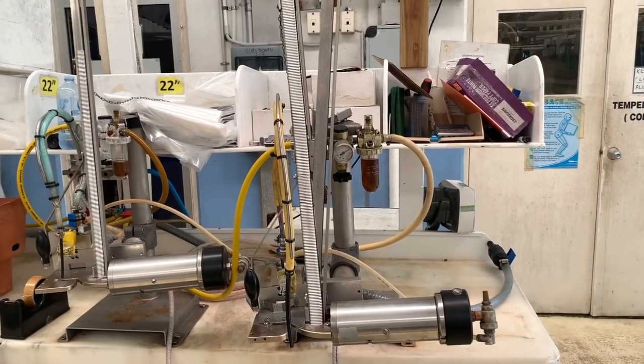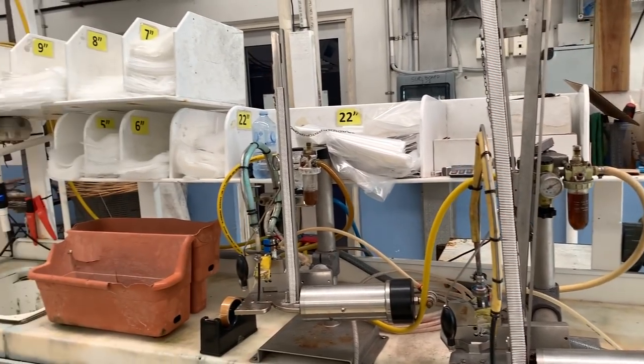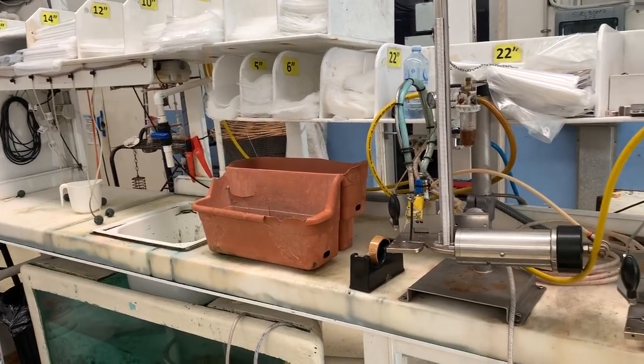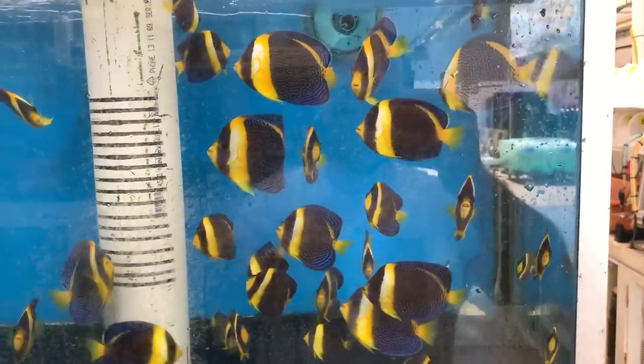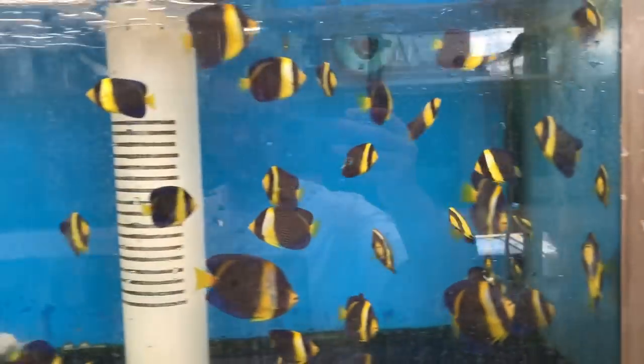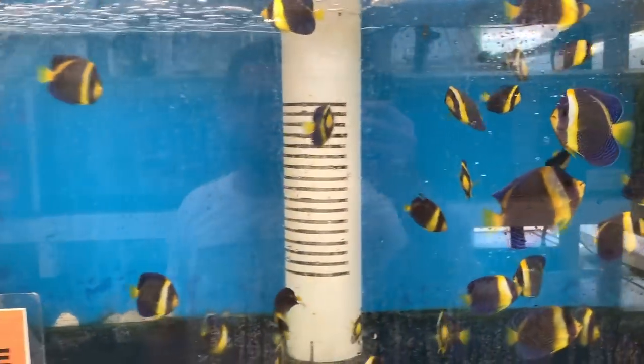Here's a view of the packing machines — really cool. These things are fully automated. You just pick the size of the bag you need, press the foot lever, and it automatically puts a little metal clip around it. When you're packing as many fish and corals as these guys do in a day, I imagine that saves them an immense amount of time.